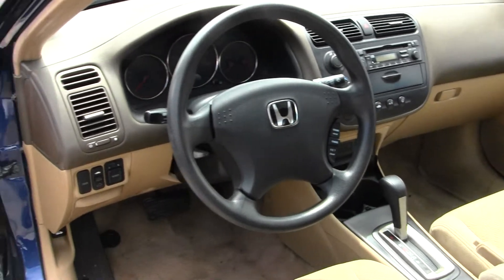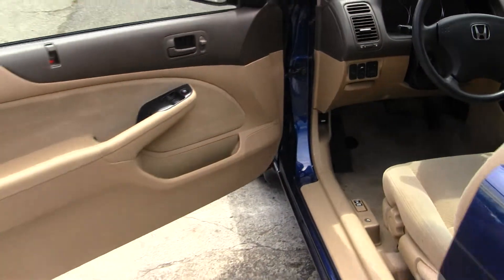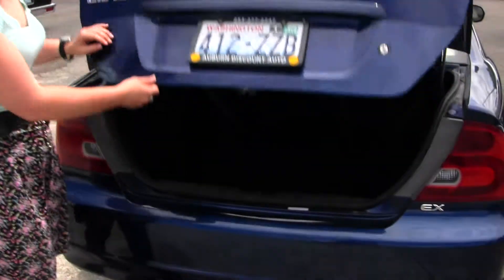It has manual seats and locks, power mirrors and windows. There are three seatbelts in the back, and more than sufficient cargo space.